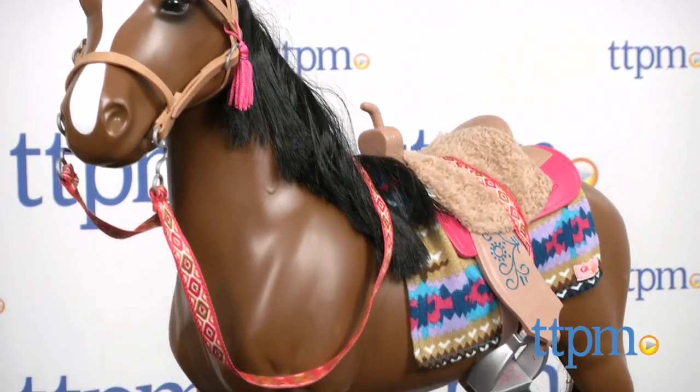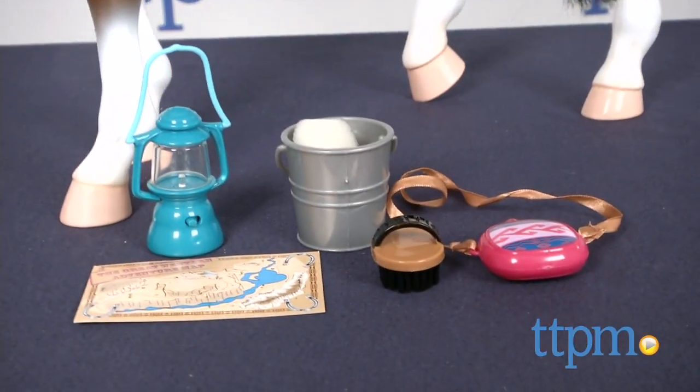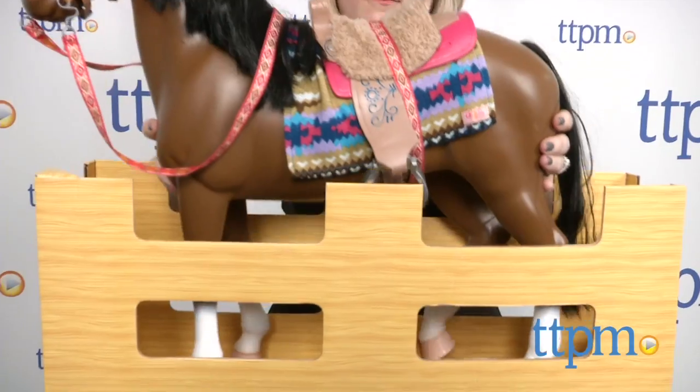a furry saddle cushion with fabric strap, a bridle with fabric reins and tassel, a horse blanket, a map, a working lantern, a bucket and a sponge, a horse brush, and a canteen.